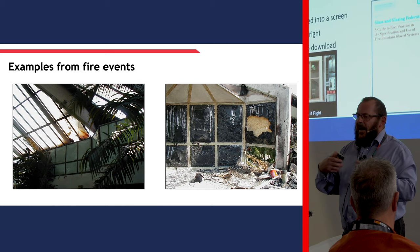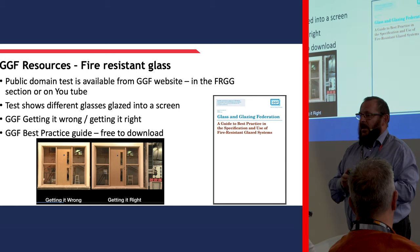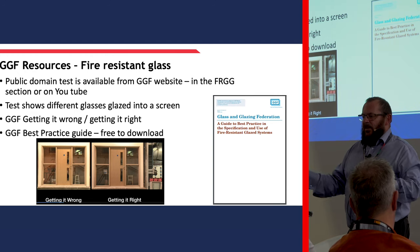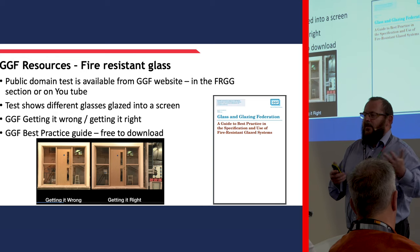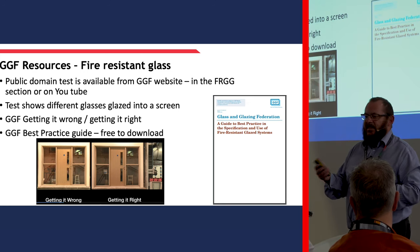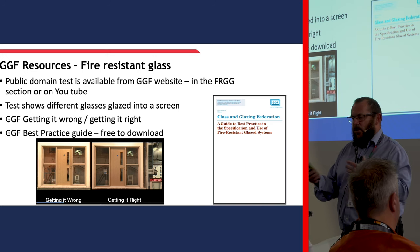Finally, for resources and information on fire resistant glazing, there's a public domain test available on the GGF website in the FRGD section called 'Getting it Wrong, Getting it Right.' It puts a fire resistant glass system on one side and one on the other with intumescence, and shows within 10 minutes or so that you don't have compartmentalisation with the wrong glass. There's also a best practice guide that goes through all the basics of fire resistant glass. As it is listed in Approved Document B, that's free to download - it gives you an idea of manufacturers and glazing systems and how you can put glazing systems together.